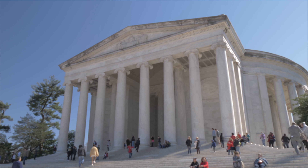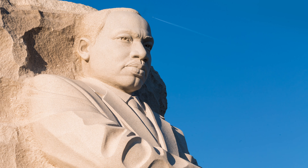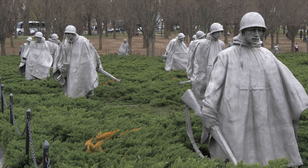From the National Mall you can also visit the Jefferson Memorial and the Martin Luther King Jr Memorial, as well as the Korean War Veterans Memorial.